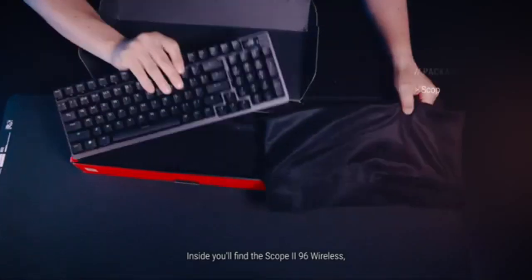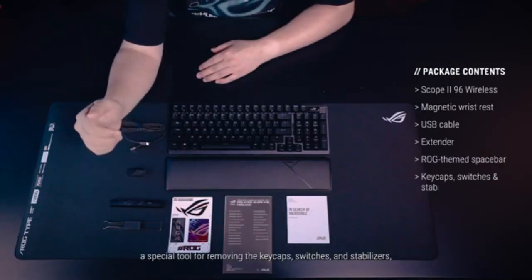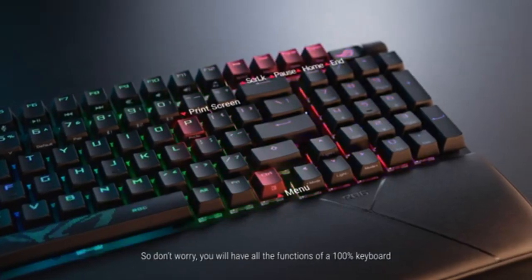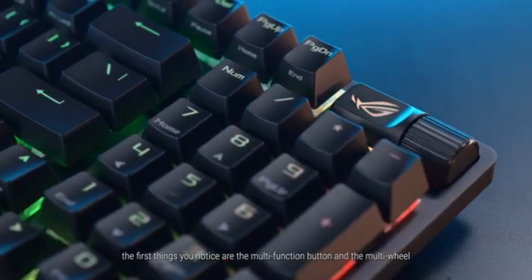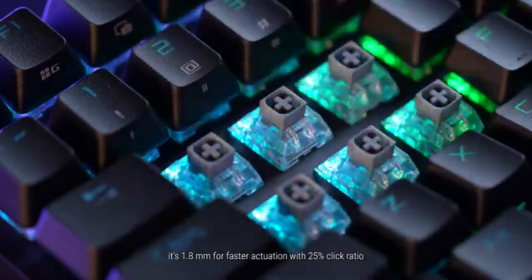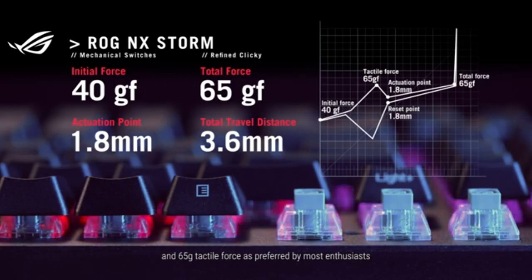ROG's Speednova wireless technology ensures flawless connectivity, whether you're using it wirelessly with 2.4GHz or via Bluetooth. Having that versatility to switch between wired and wireless, depending on your setup, is fantastic, and the performance stays top-tier across the board. Add in some RGB lighting for that extra flair, and you've got a solid, well-rounded gaming keyboard. Though it's packed with high-end features, the Strix Scope 296 remains surprisingly affordable, making it an easy recommendation for gamers who want premium performance without spending a fortune.